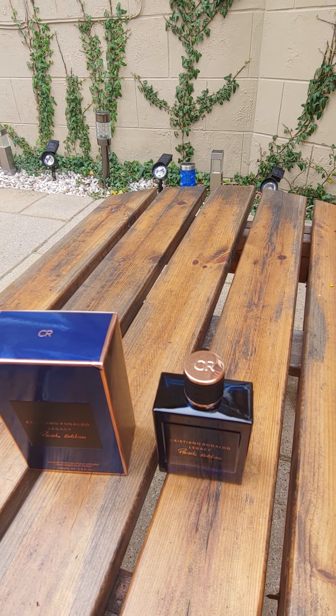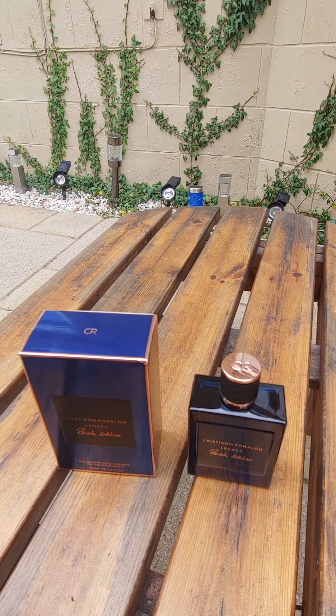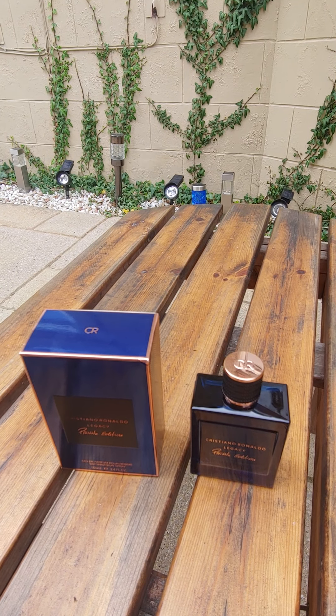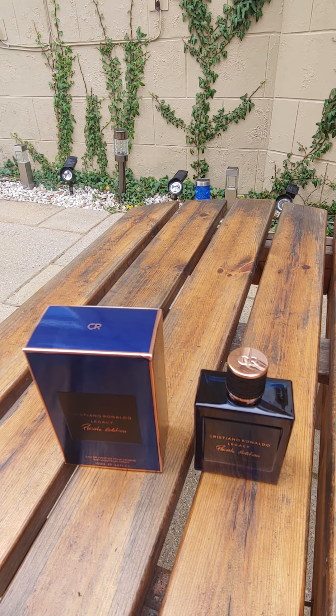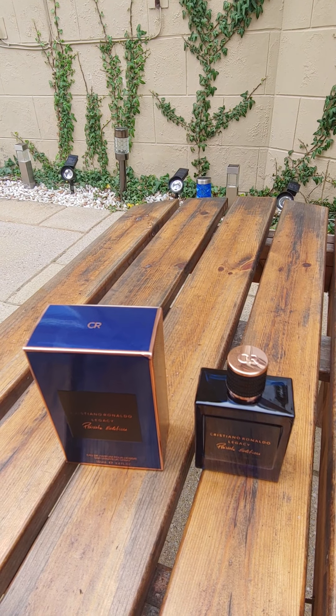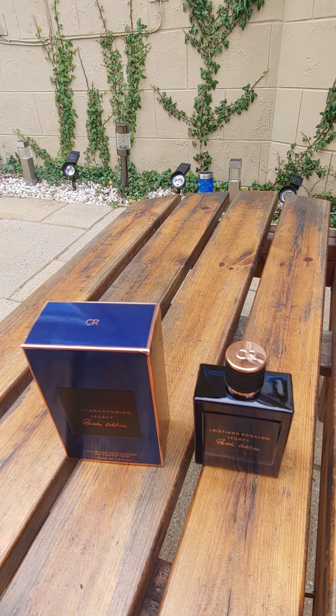This came out in 2016. Some of the notes in this are Neroli, Maple Sap, Basil, Sandalwood, Cedarwood, Tonka Bean, Moss, Amber, Vanilla, and Musk.